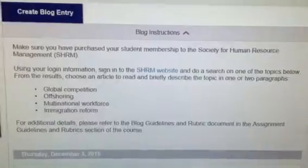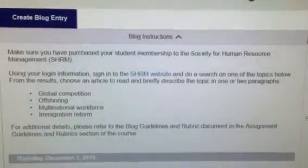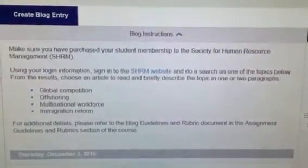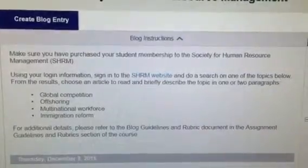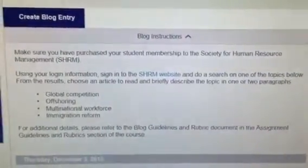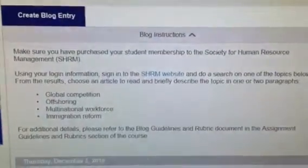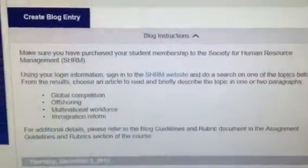There is one blog article that you need to complete. Sign into the SHRM website and search for a topic of one of the below options. Read and briefly describe the topic in one to two paragraphs. The topics are global competition, offshoring, multinational workforce, and immigration reforms.